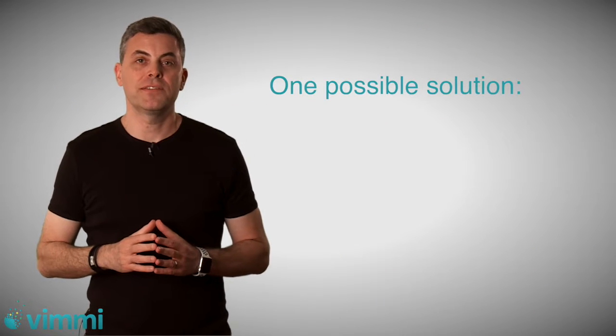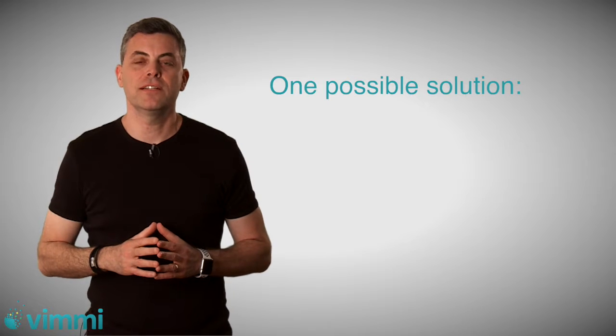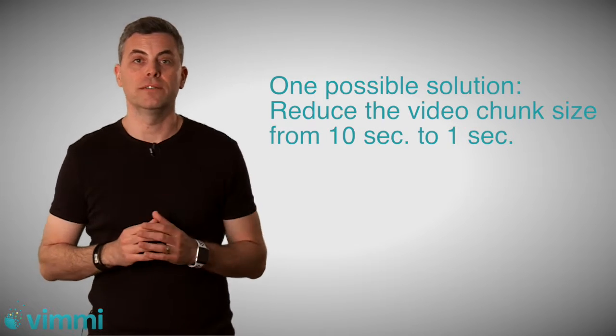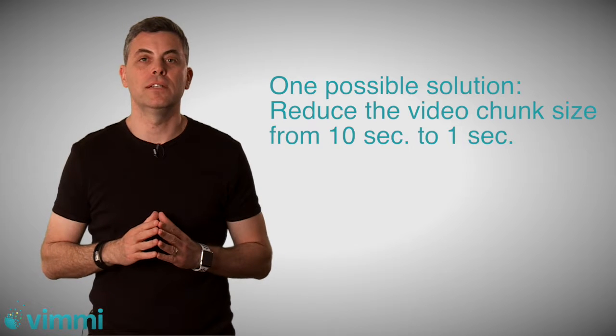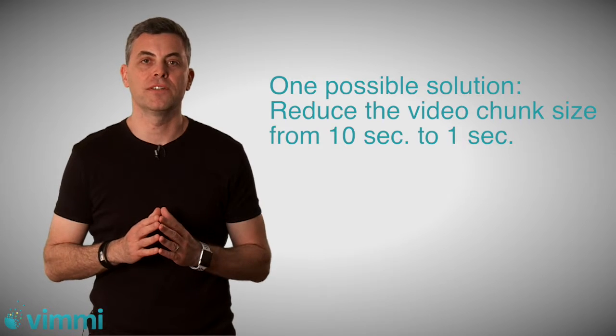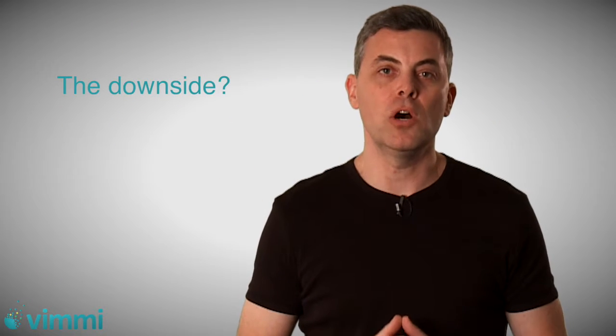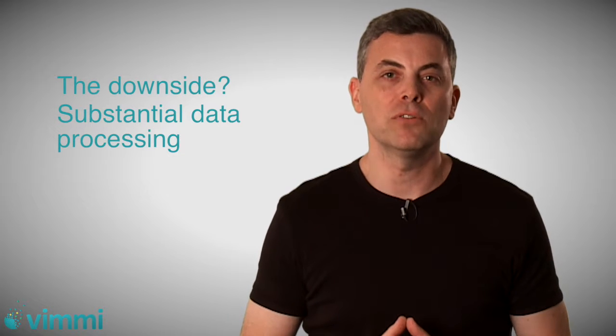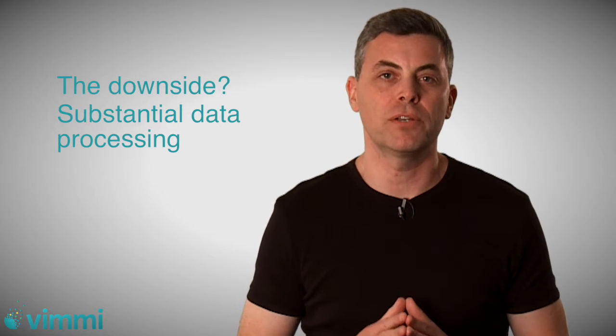One way to reduce the latency over HLS or DASH CDNs is actually reducing the chunk size from 10 seconds even to one second. But this will only take down the overall latency from 30 seconds to around four to six seconds, and the burden and the load on the existing CDN is going to be very high, and the amount of data to be processed is going to be increased substantially.